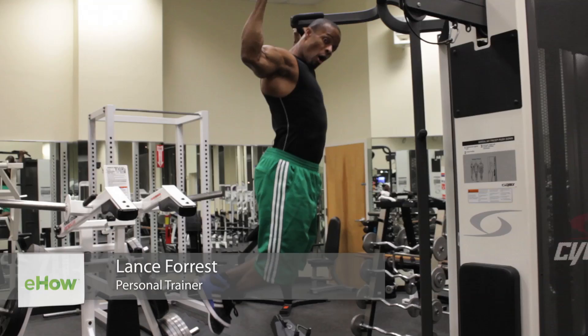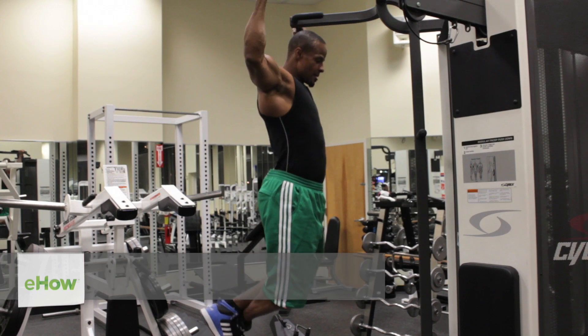Hello, my name is Lance, and I'm at Best Fitness by Far. This is my segment on pull-ups behind the neck and the benefits you get from it.